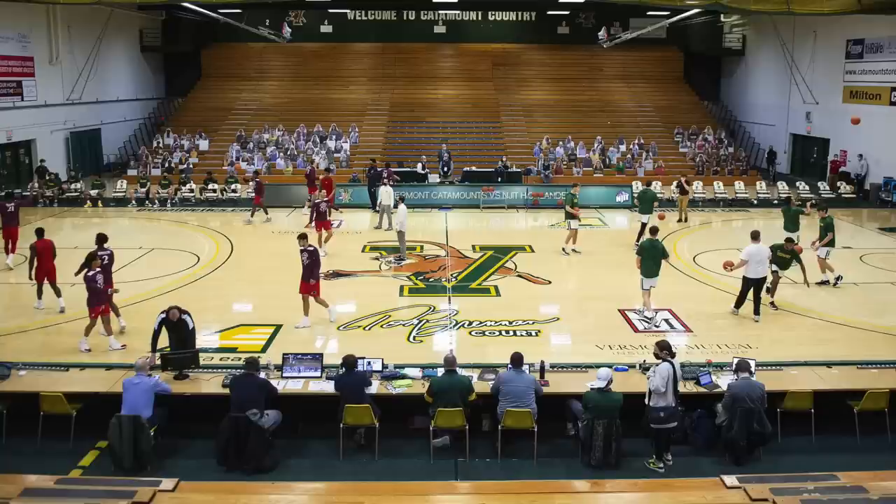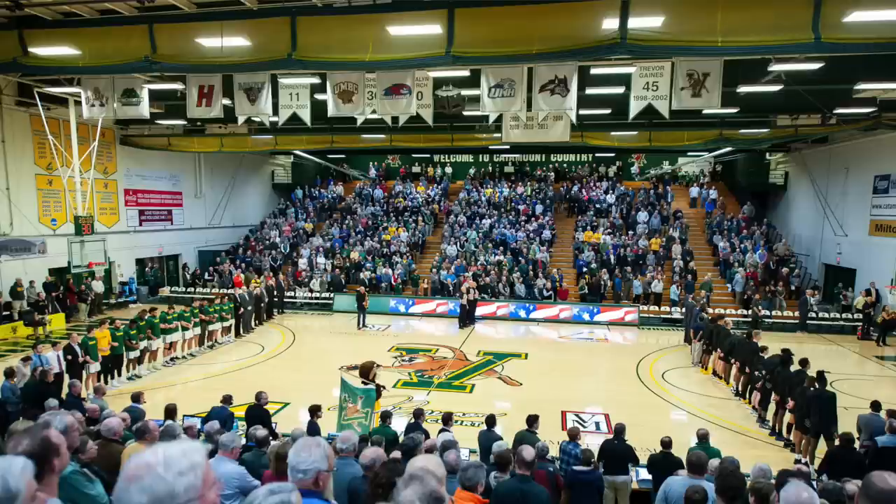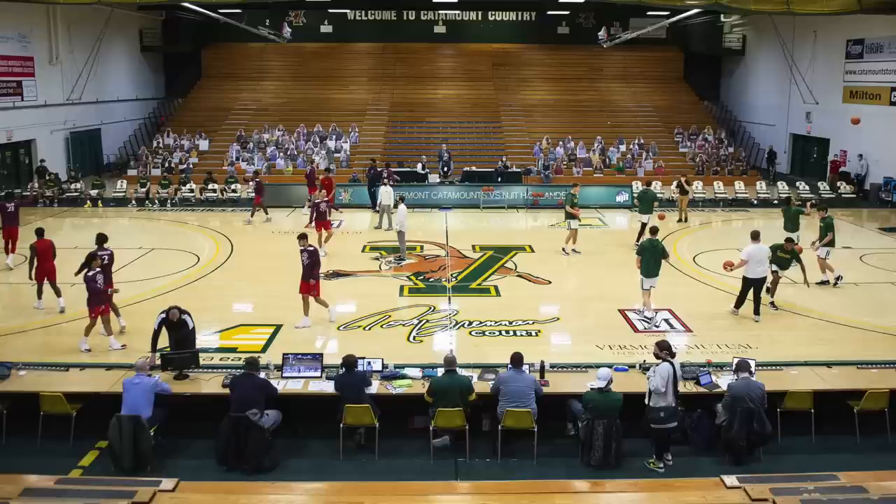This is called the Patrick Gymnasium — that is my first name, but I do not take credit for this facility. Vermont is actually a good basketball program. They're trying to get funding for a new arena and there's actually a mock photo of it. All the new ones being designed have a massive window that lets natural light in, like Allen Fieldhouse at Kansas, but apparently they haven't been able to raise the funds. This has high school written all over it — it's a high school gym with the bleachers and things like that. There's just nothing to analyze about it.